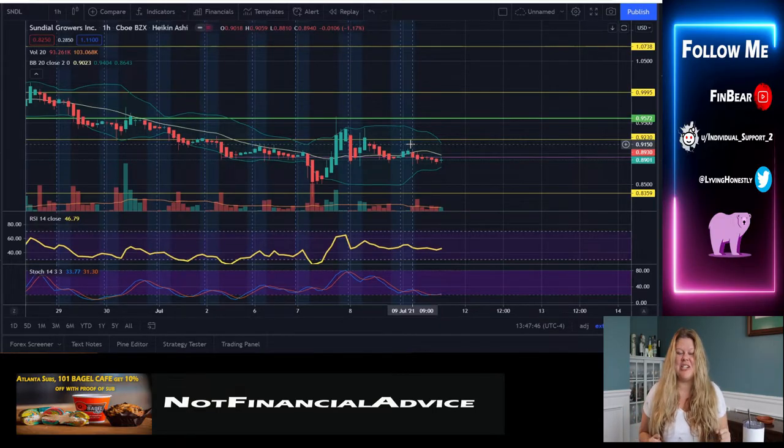Hey there everybody, welcome back to ThinBear channel. Today we're going over Sundial Growers and we have up the hourly chart.